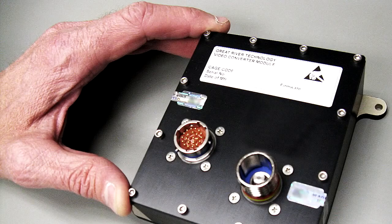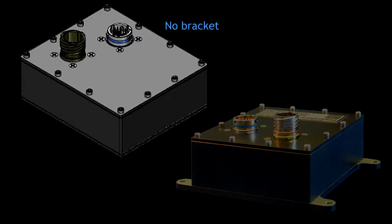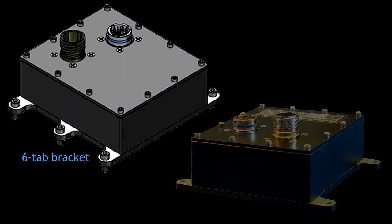The VCM's compact shell measures less than 12 x 10 x 4 cm and weighs just 640 grams, easy to accommodate in tight flight environments. Power consumption is about 6 watts.